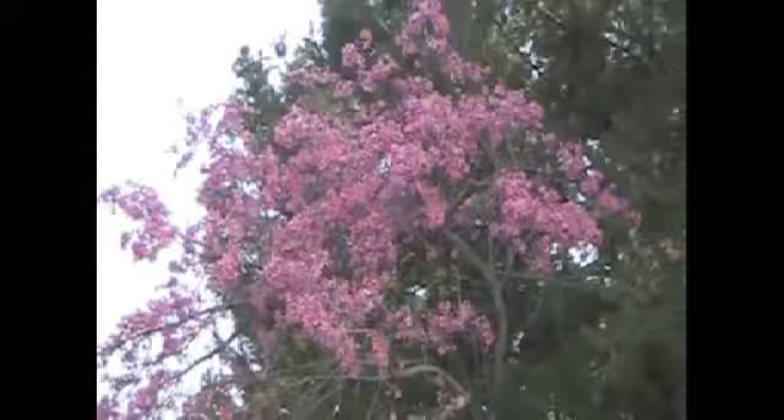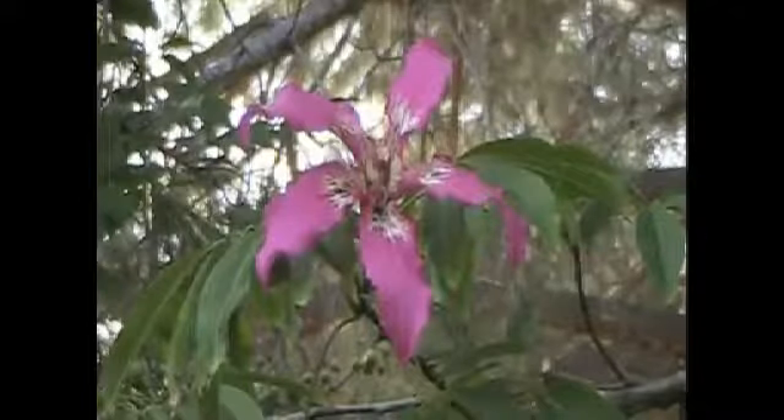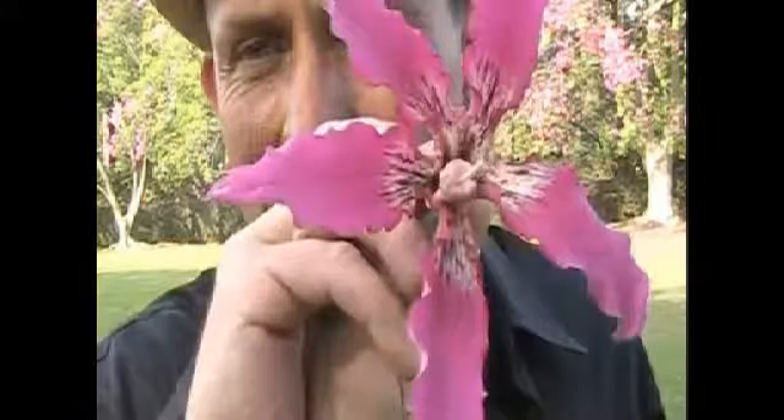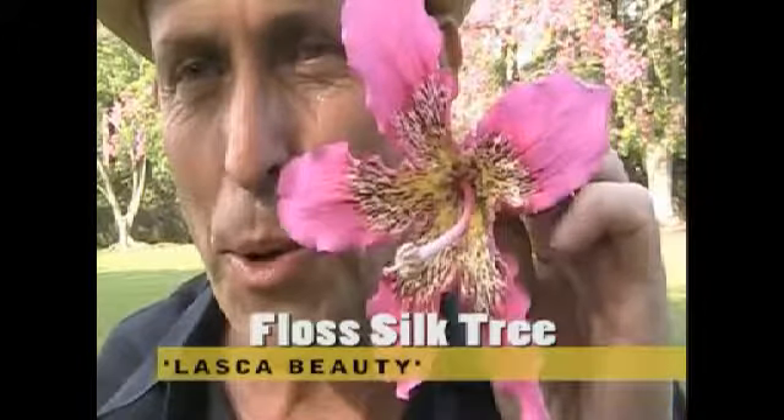Lasca Beauty in the foreground and Los Angeles Beautiful in the background are two Choresias that look kind of alike, but there are some differences in the flowers. If you know what to look for, you can see the difference and impress all your friends by how botanically gifted you are. This right here is Los Angeles Beautiful — look at the center: it's very white with very little yellow. Whereas Lasca Beauty is not only a larger flower, but it has a noticeable yellow center.